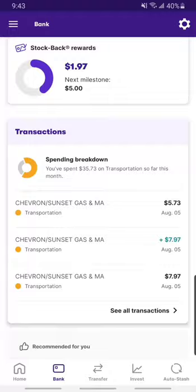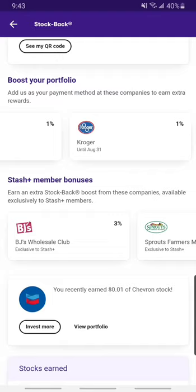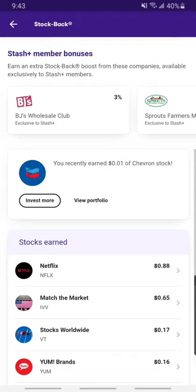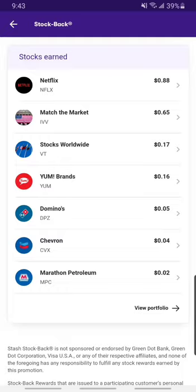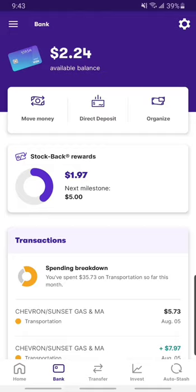Now Stash is different. If you deposit into their account and spend with their debit card, you can actually get stock back — not cash back, but stock in what you buy. Like I do Netflix, so that gives me 2% every time I pay my bill. I buy gas at Chevron and that gives me some stock back. If it's not one that offers a specific stock, you can have a general market fund. Stash is cool because you can invest without being a stockbroker — it's just easy.